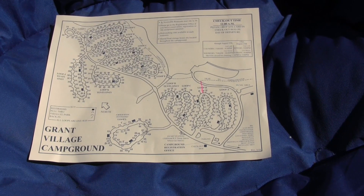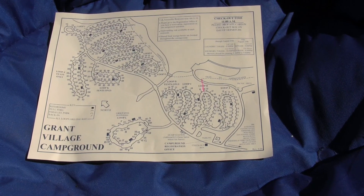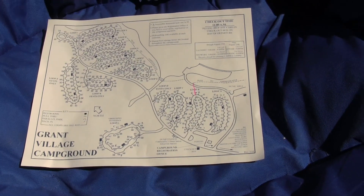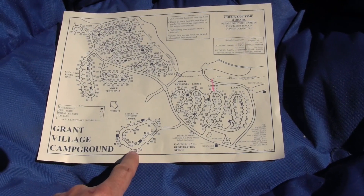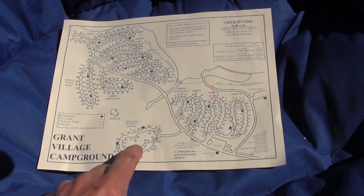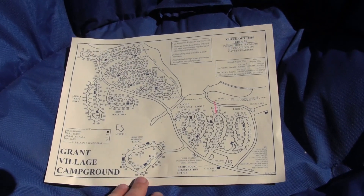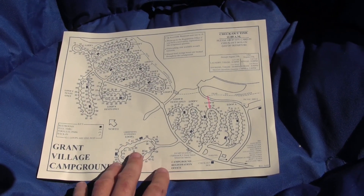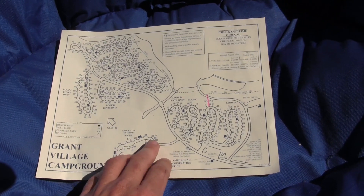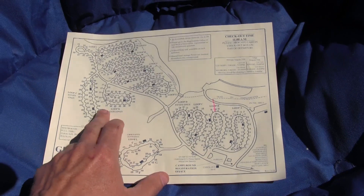Grant Village Campground has a total of 438 sites spread out across 12 loops. One of these loops is dedicated to group camping only and it is a tent-only setup in the group campsite. The rest of the loops are for individual reservations, and of those there are three loops labeled as tent-only sites: loop D, loop K, and loop J.